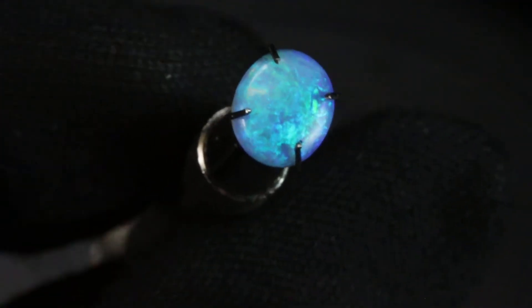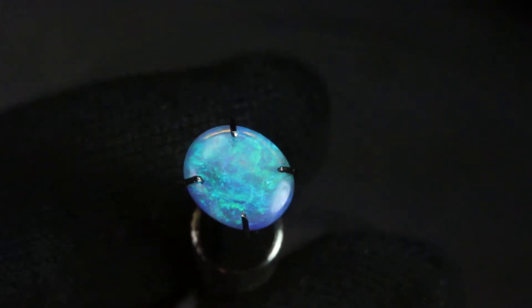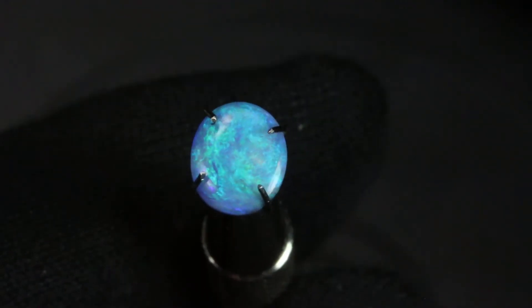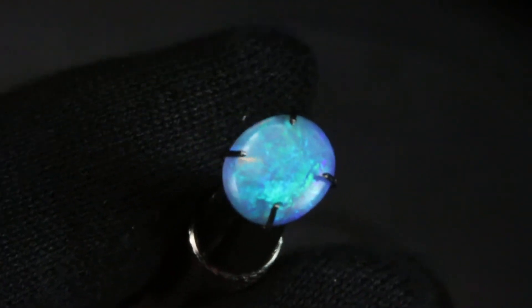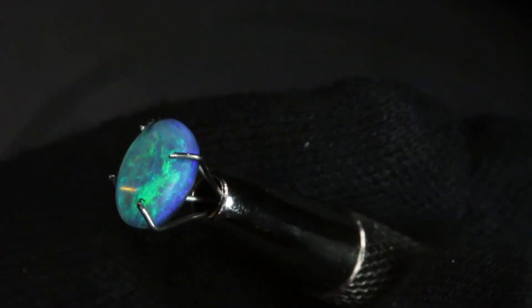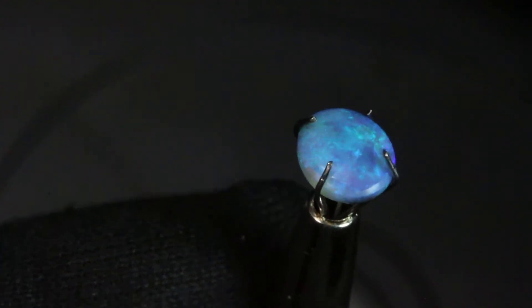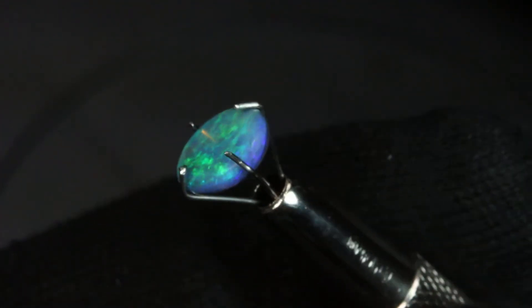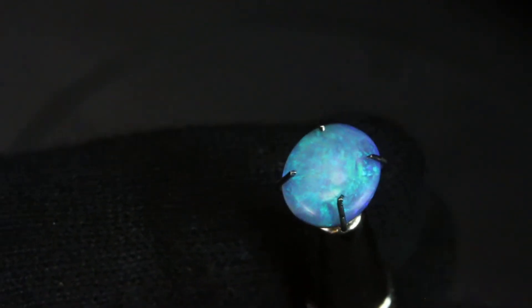This lovely green opal is I10. I10 is a brightness of three and an n-factor of two. You can see as I turn it in the light it has beautiful blues and greens, a really nice shaped opal, a nice oval with that iridescent green fire that catches the light.